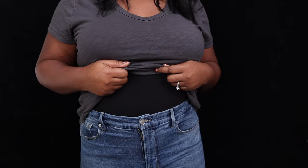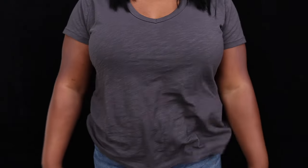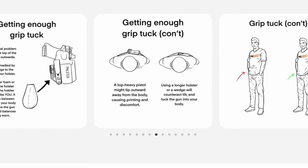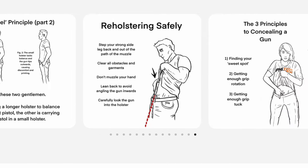The vast majority of body types can carry appendix, but that doesn't mean that it's for everyone. Before giving up, make sure that you know all the tricks so that you didn't give up on something prematurely, or give up on something that could have actually worked really well for you with some adjustment.